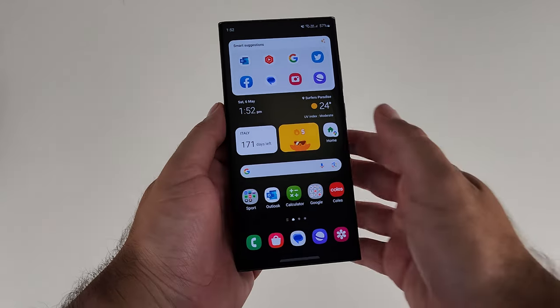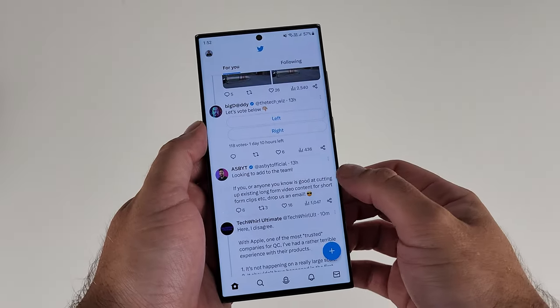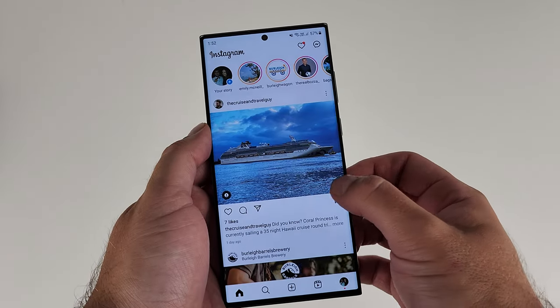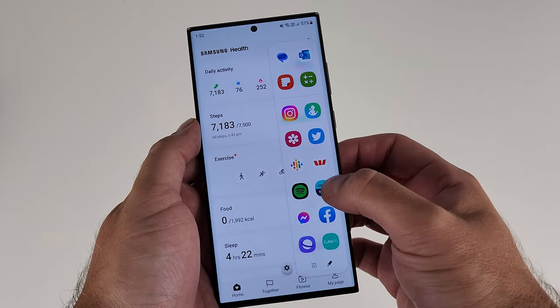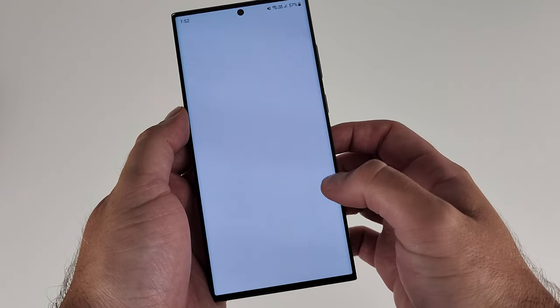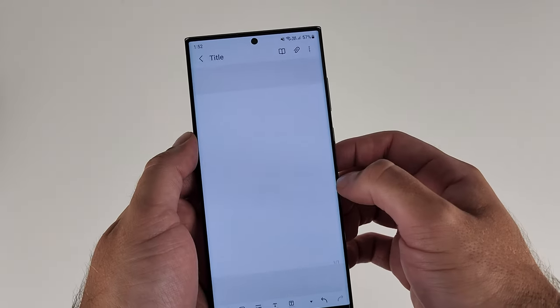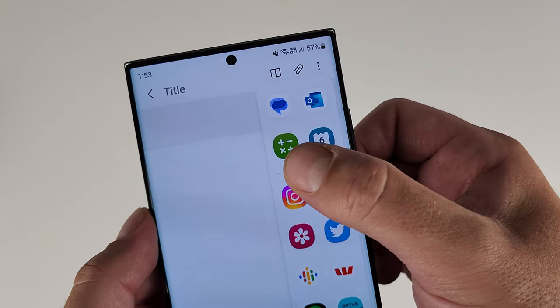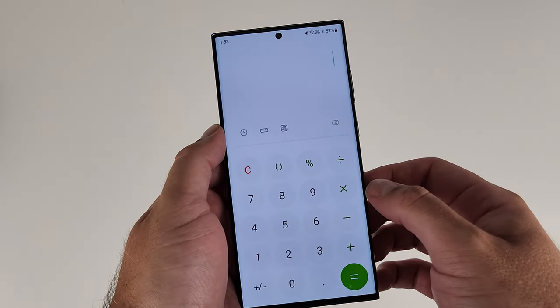The edge panel feature I really like for productivity is Apps Edge, which lets you swipe in from the right or left, wherever you've set it up, and access your most used apps in a dock to drag or open them in whichever window you're on. So if you're on Twitter and need to go to Instagram, rather than swiping out and finding it in your app drawer, simply swipe in and access it. At the top there are also your most recently used apps for quick switching.